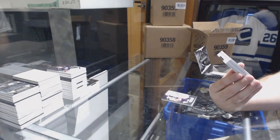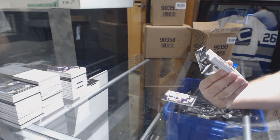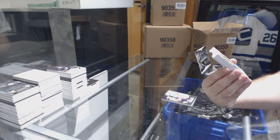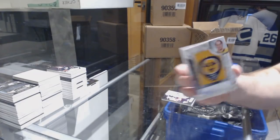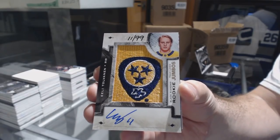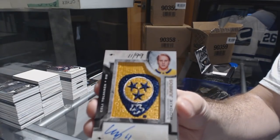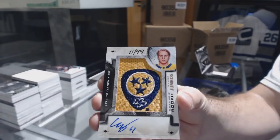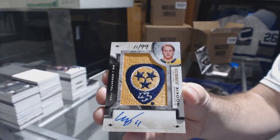The guarantee has guaranteed it. And look at this — number 11 of 99, Team Logo Jumbo's autograph for the Nashville Predators, Tolvanen. That is his jersey number if I'm correct. Tolvanen, number 11 of 99 — that is sweet.